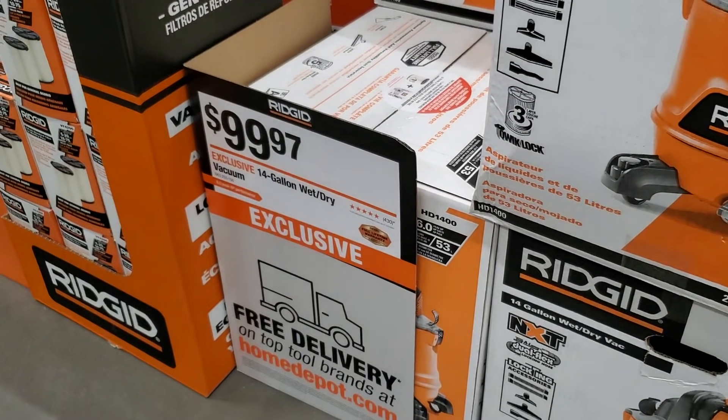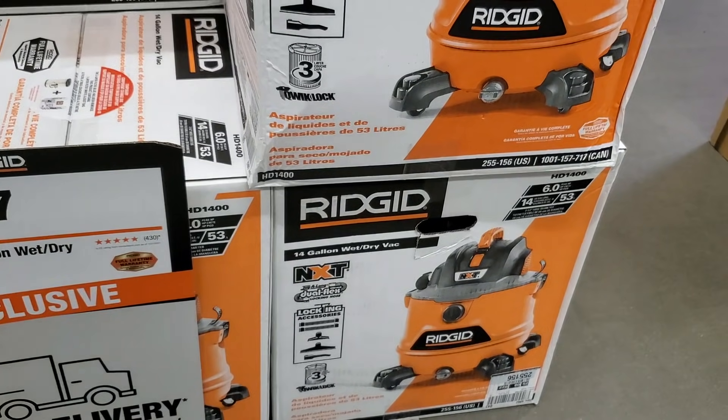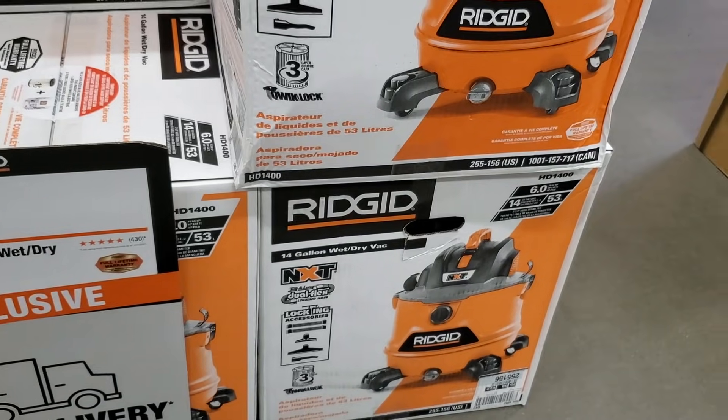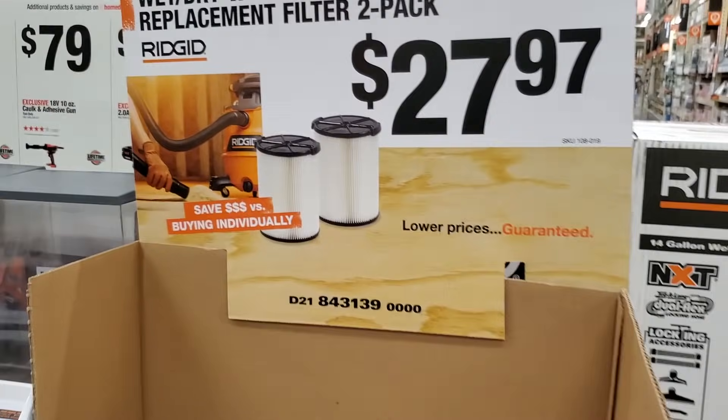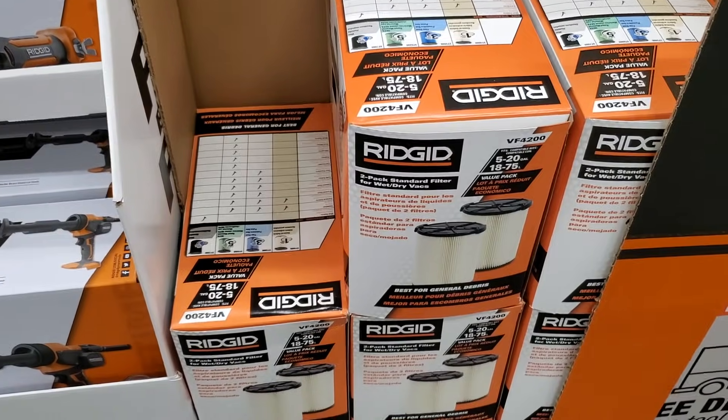Then they got the Ridgid 14-gallon wet and dry vacuum for $99.97. It does come with some attachments and bags. And $27.97 for the wet/dry replacement filter two-pack for those vacuums.